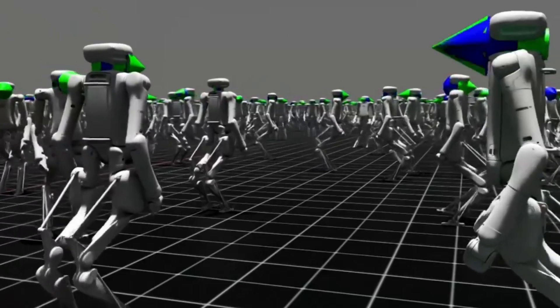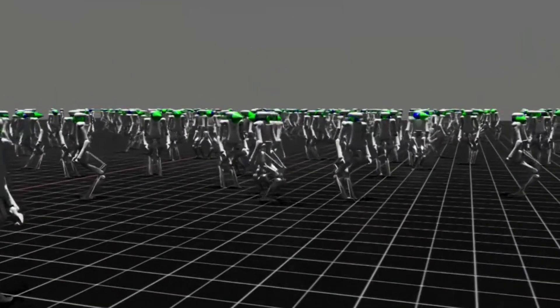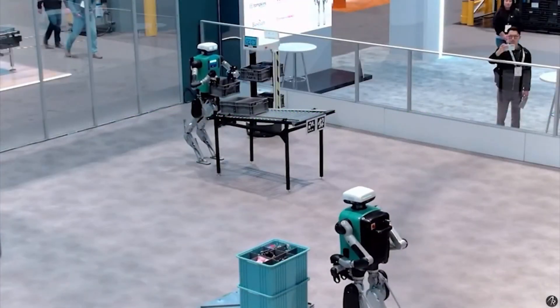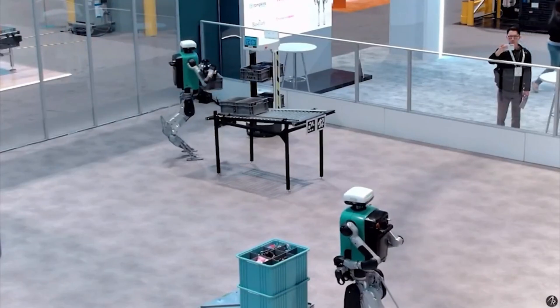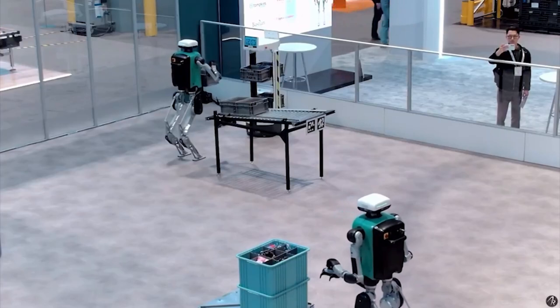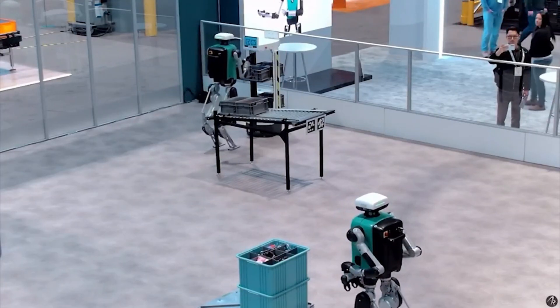We're also seeing Digit as part of a broader ecosystem of automation. Rather than replacing other forms of robotics, Digit complements them. For example, a wheeled AMR might transport materials across a large warehouse while Digit handles the loading, unloading, and organization of those materials — tasks that require dexterity and adaptability.